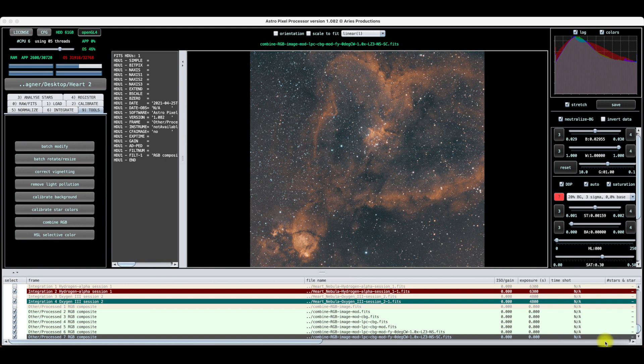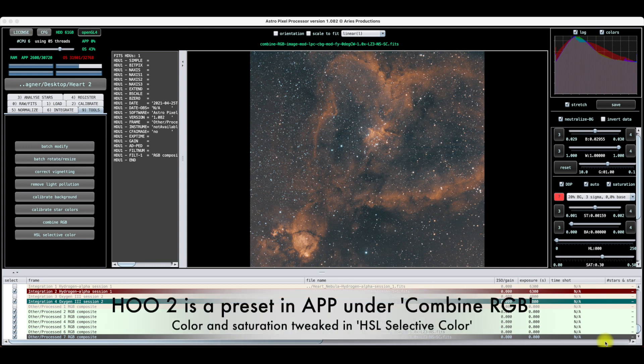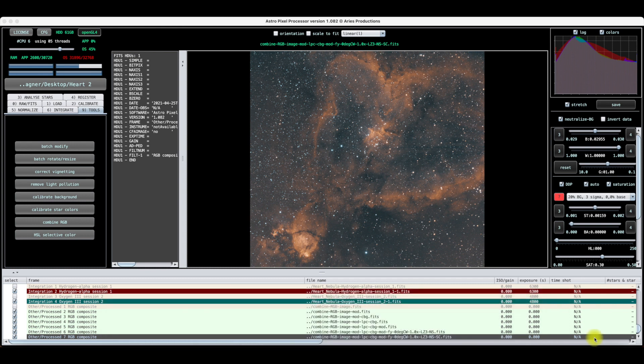Deer Lick was a success, and I was finally able to get some data on the Heart Nebula that I was working on. It only took me a couple of months, but I was finally able to pull it in. I was using both HA and O3 in order to capture this, processed of course in AstroPixel Processor, and I used HOO for the basics of loading the data in under combined RGB. Pretty happy with it — I think it did a pretty good job.